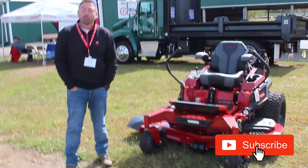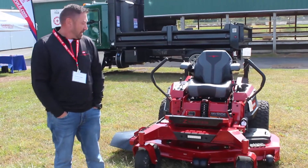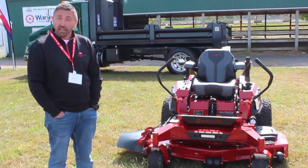Hi, my name is Jeremy Ziegler. I'm with Turf Equipment and Supply Company. I am a product support specialist and my job title is taking mowers out and giving guys opportunities to try mowers to figure out the right mower for their business so that they can grow as well.